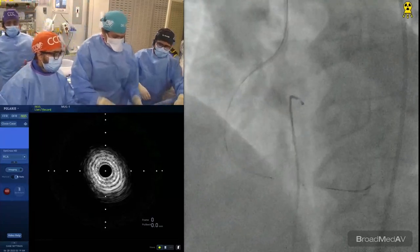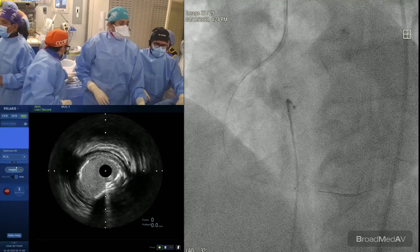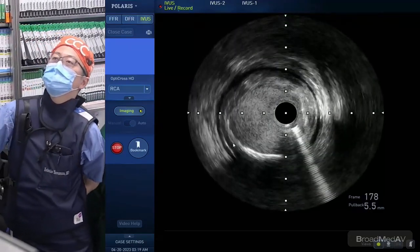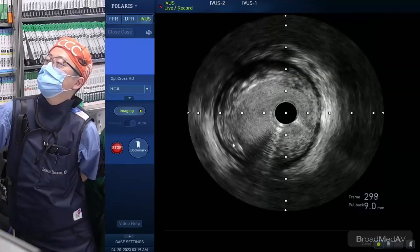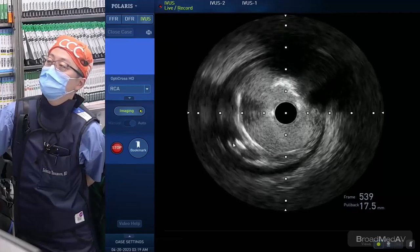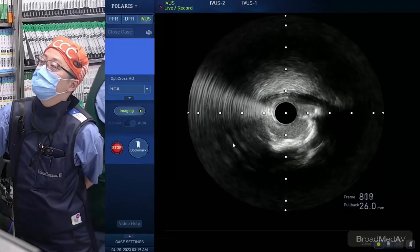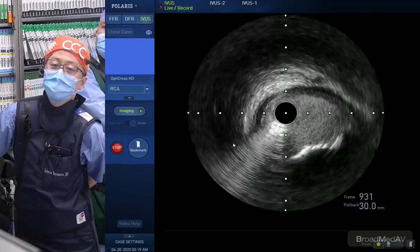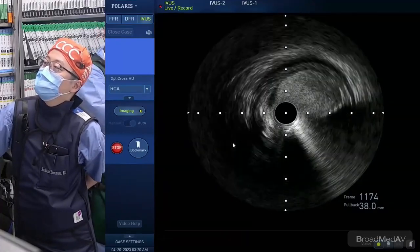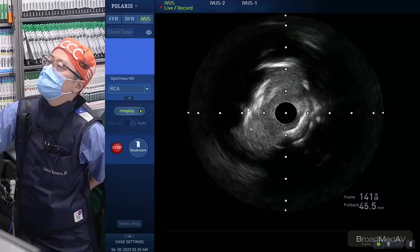Heat generation is the Achilles heel of rotational atherectomy. The rota flush helps prevent heat-related vessel spasm. On post-rota IVUS: the lumen is open, the distal landing zone is a five-millimeter vessel. Coming to the tightest part, it has created a nice result — the calcium nodule area is modified. The tandem regions are now open. The goal going forward should be a deep learning algorithm to tell us based on imaging who should get what treatment.